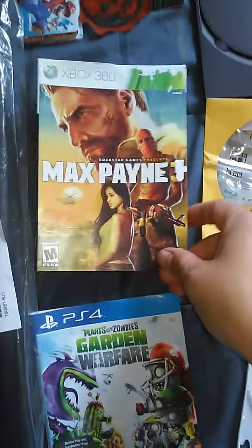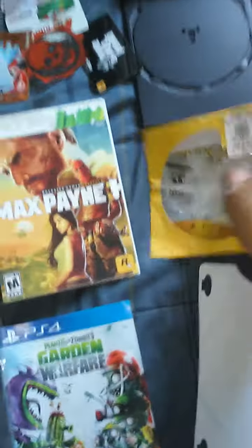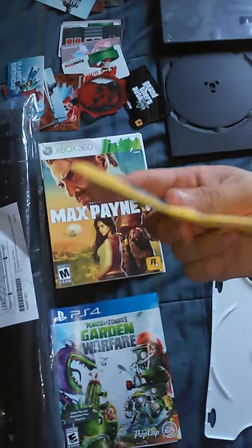I found an insert for Call of Duty Advanced Warfare and an insert for Max Payne. There's a bunch of cards — I just take them to collect, especially the Mario stuff. I also found empty cases, and I did find a game disc, though I don't know if you can tell how bent it is.